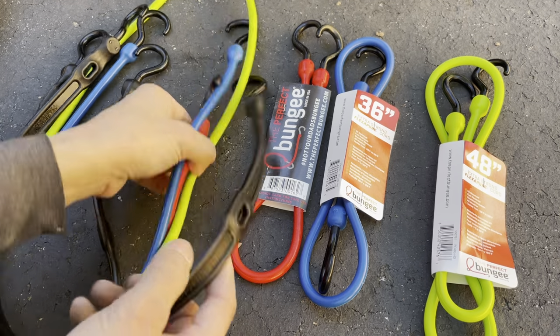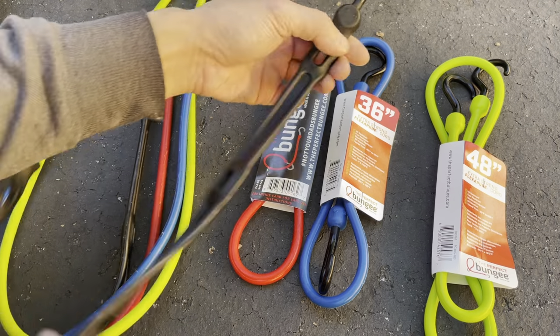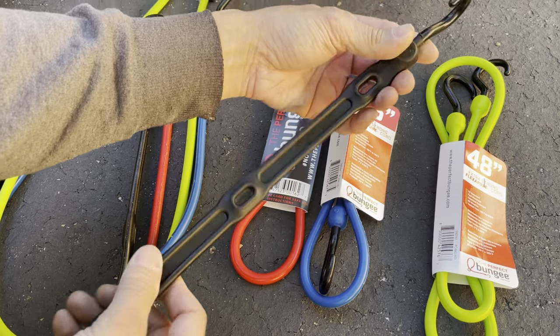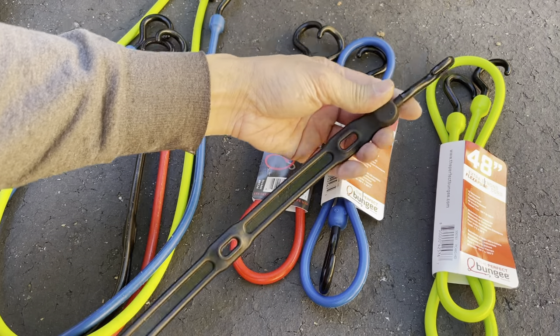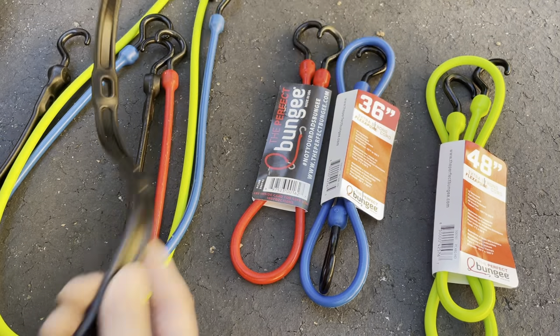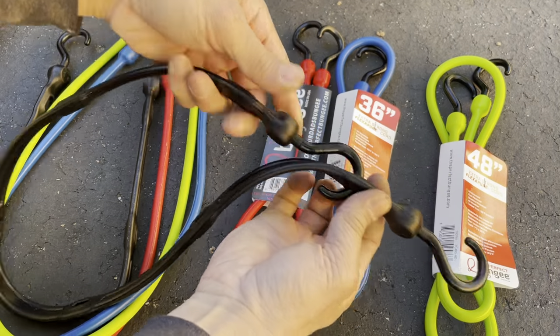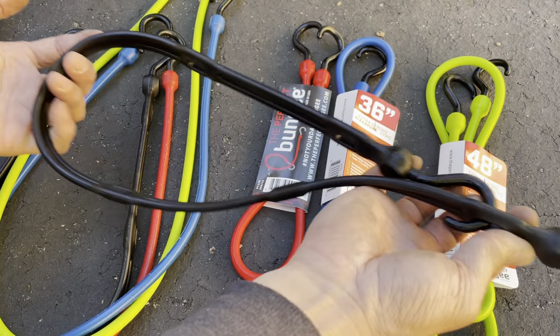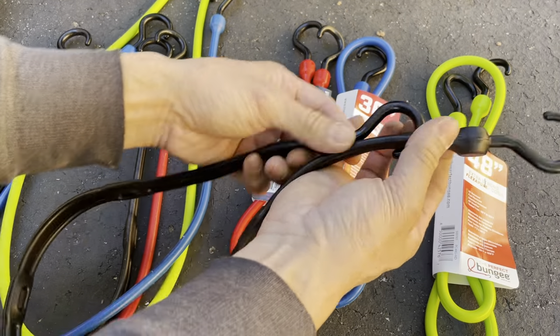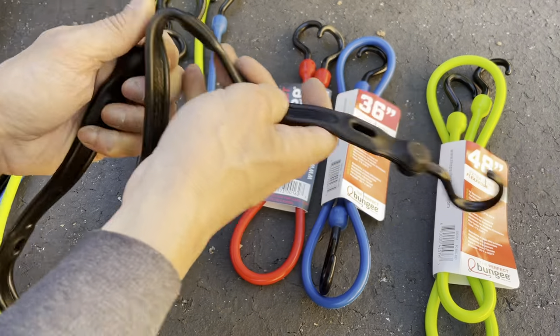These ones are already open because I bought them first and used them and we liked them. There's another one here, a little bit more expensive, but it's a little more heavy-duty and it has adjustable loops, so you can hook it down however you need — you can slip it through different holes.